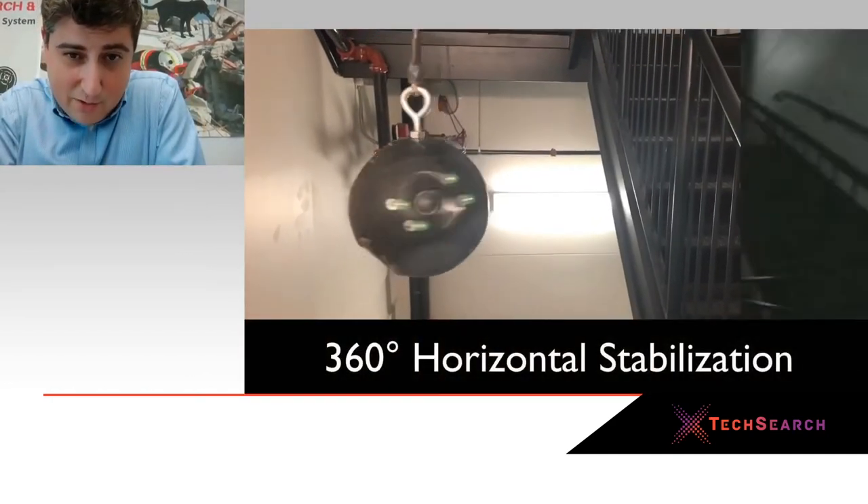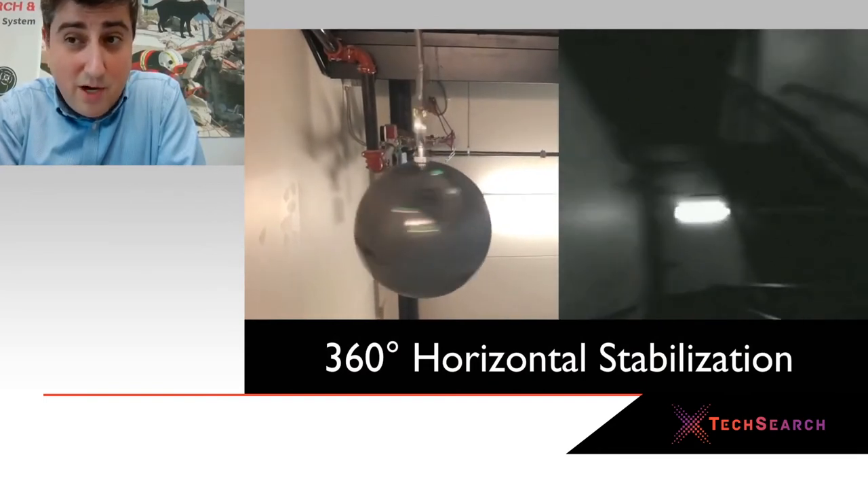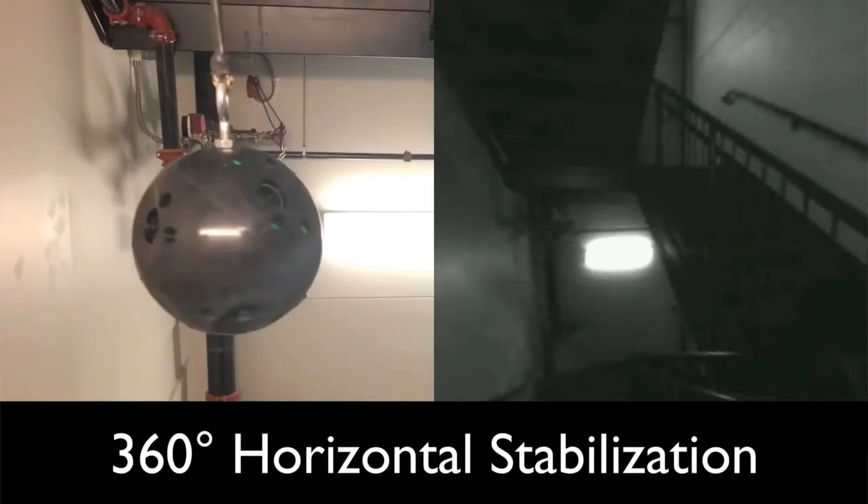This is a demonstration of the same effect on the horizontal level. So when we work, for example, in subterranean operations — when you put this on a rope — you always maintain your orientation even as the camera is spinning around in all directions.